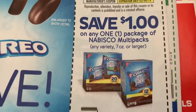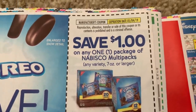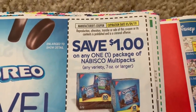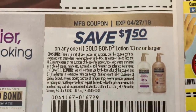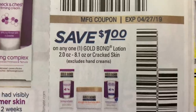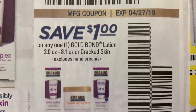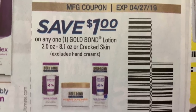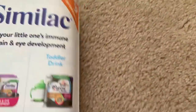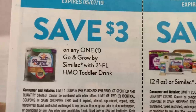Here is a snack deal — a dollar off of the Nabisco multi-packs, any variety, seven ounce or larger. We have some Gold Bond coupons — the 13-ounce, $1.50 off. And then we have a couple of cracked skin coupons, two ounce to 8.1 ounce, one coupon for a dollar off. And Similac — we have $9 in savings on Similac.